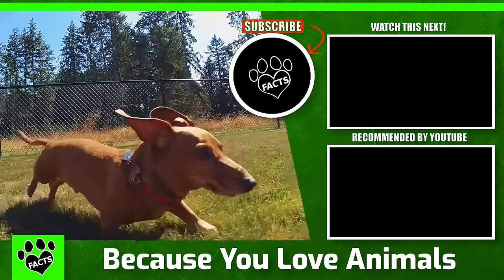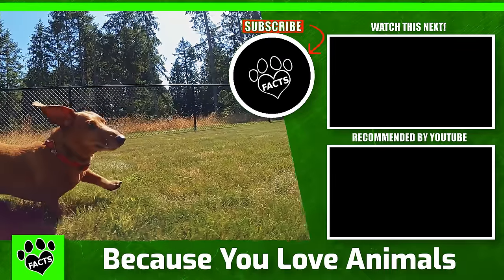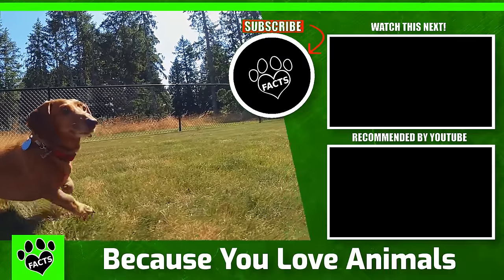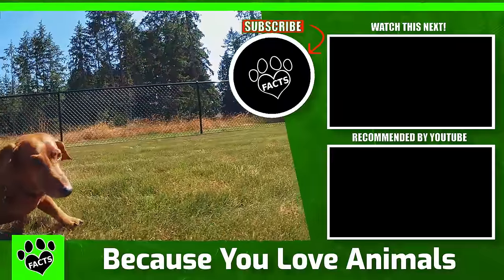Speaking of couch time, here are a few more videos for you to enjoy. Might as well smash that subscribe button for future videos. And, as always, catch you next time.